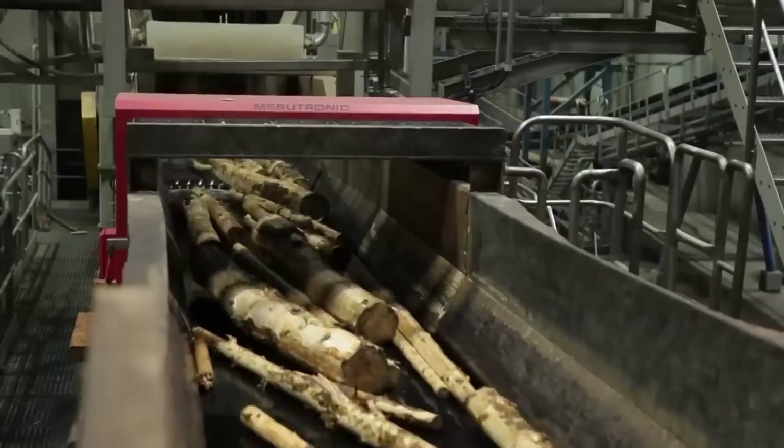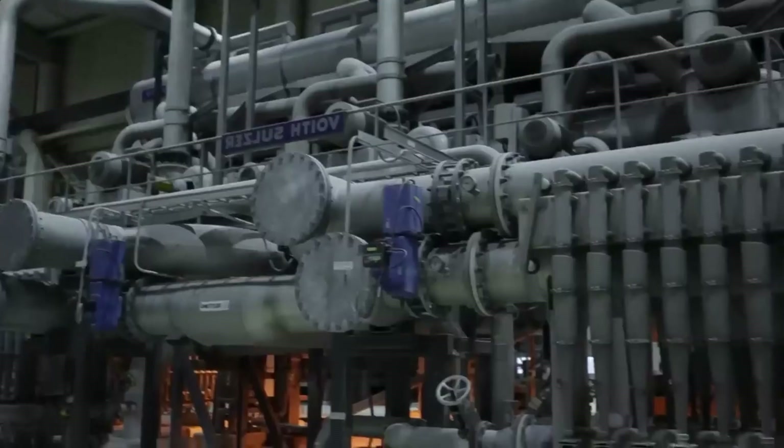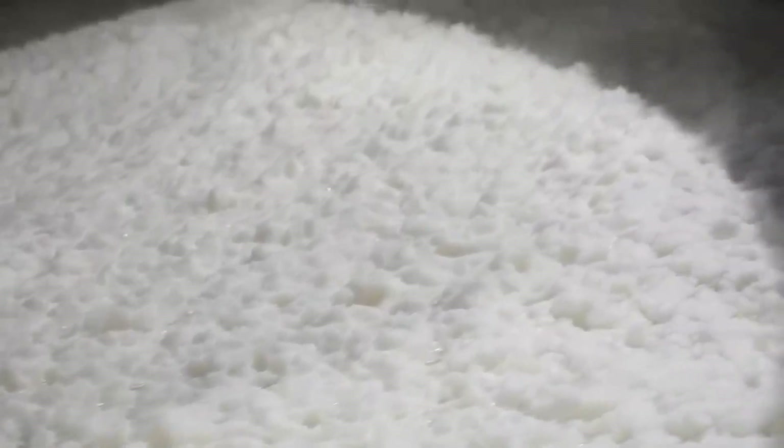This pulp is then washed, filtered, and bleached, depending on the desired color and purity. Some brands skip bleaching to create natural, eco-friendly options, while others aim for that signature bright white.